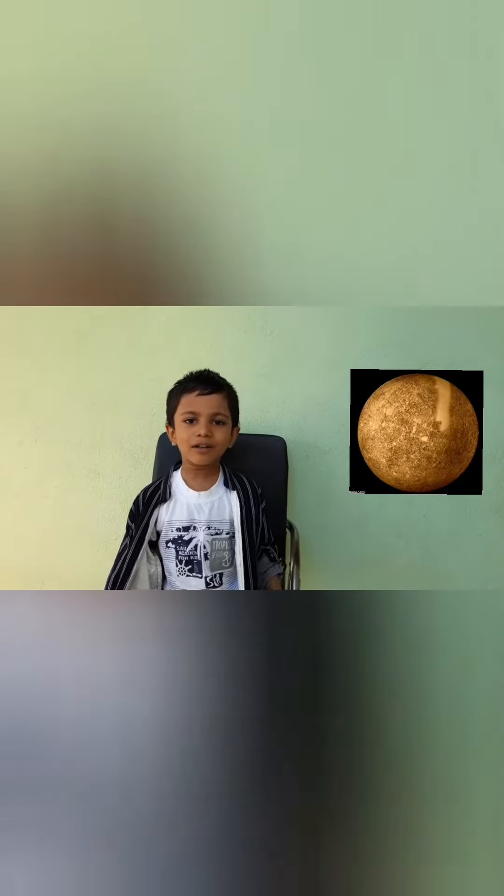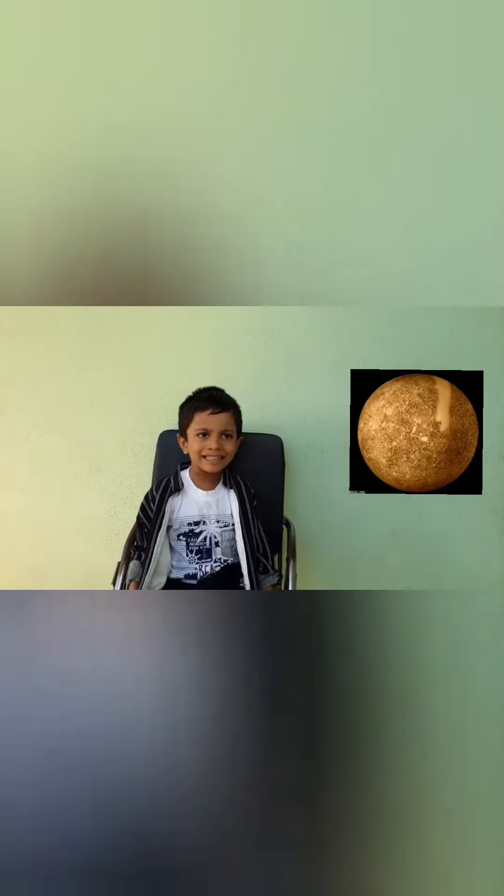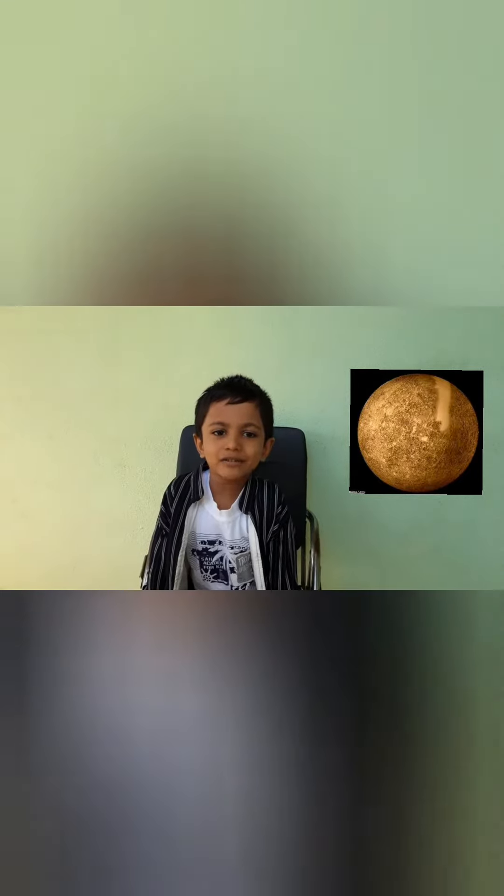Pluto. Mercury is the smallest planet. Its orbit period is 8 days. It has 2 moons.